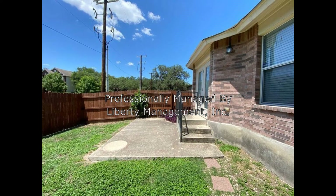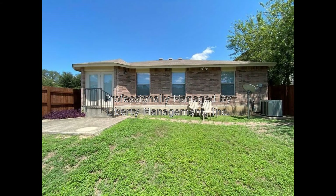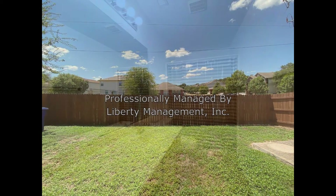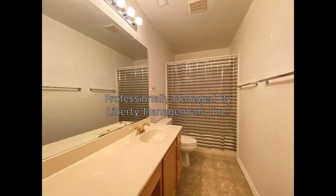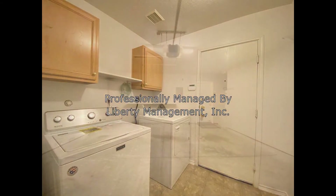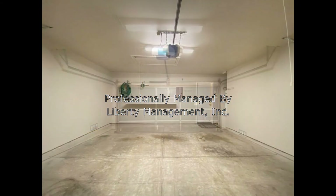Out back is a patio that opens up to a fenced-in yard, perfect for weekend barbecues. The property has easy access to Medical Center, Lackland Air Force Base, major thoroughfares, plus shopping, dining, and entertainment options.